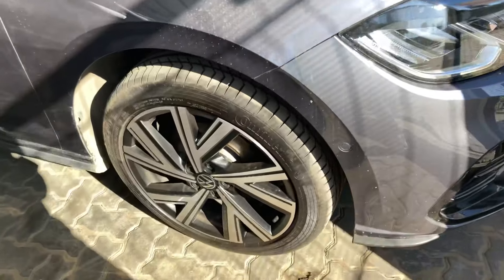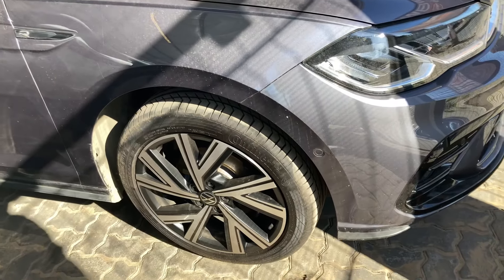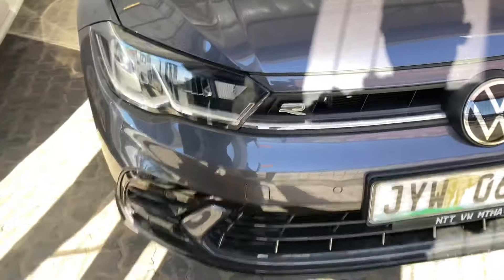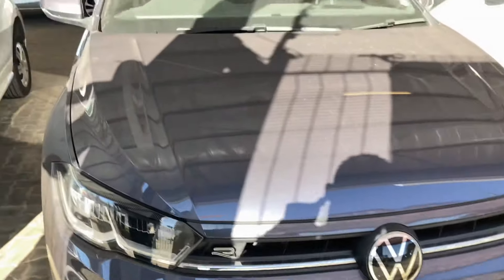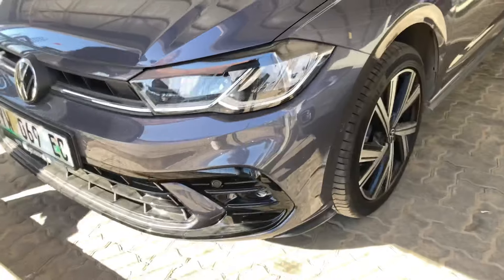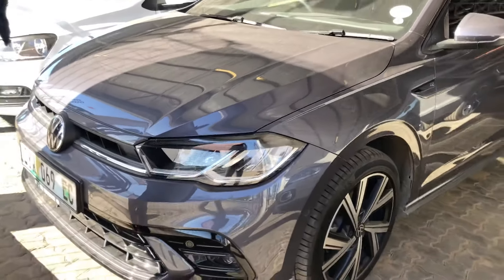Looking at the exterior, this car looks good and appealing in this smoky grey metallic paint — that's my favourite colour. The car comes standard with 16-inch alloy wheels, but this one has optional 17-inch alloy wheels at 4,900 rands. The front is not very different to other TSI models; it has an appealing front grille, modified LED headlights, fog lights, and the R-Line badge.